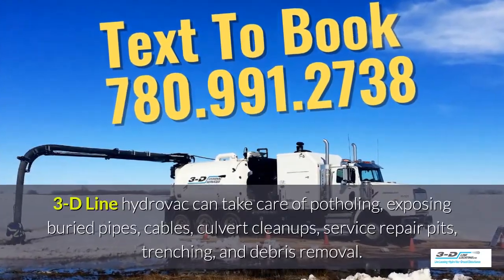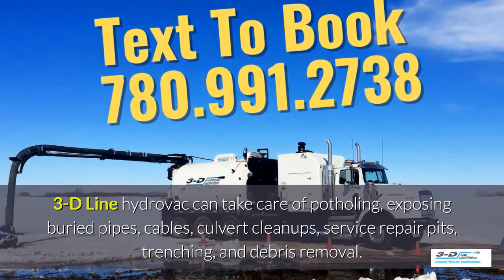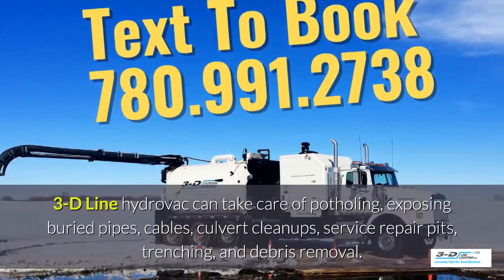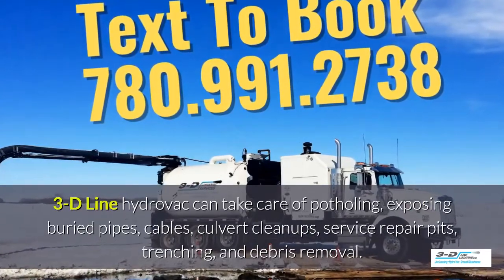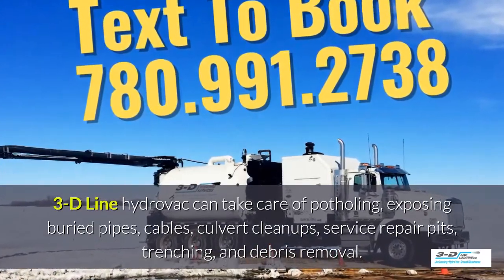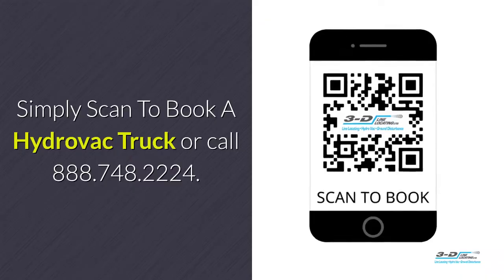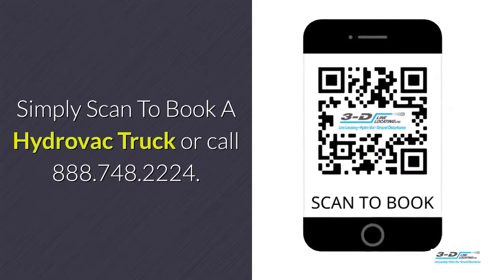3D Line hydrovac can take care of potholing, exposing buried pipes, cables, culvert cleanups and service repair pits, as well as trenching and debris removal. 3D Line hydrovac has full certifications. Simply scan to book your hydrovac truck.